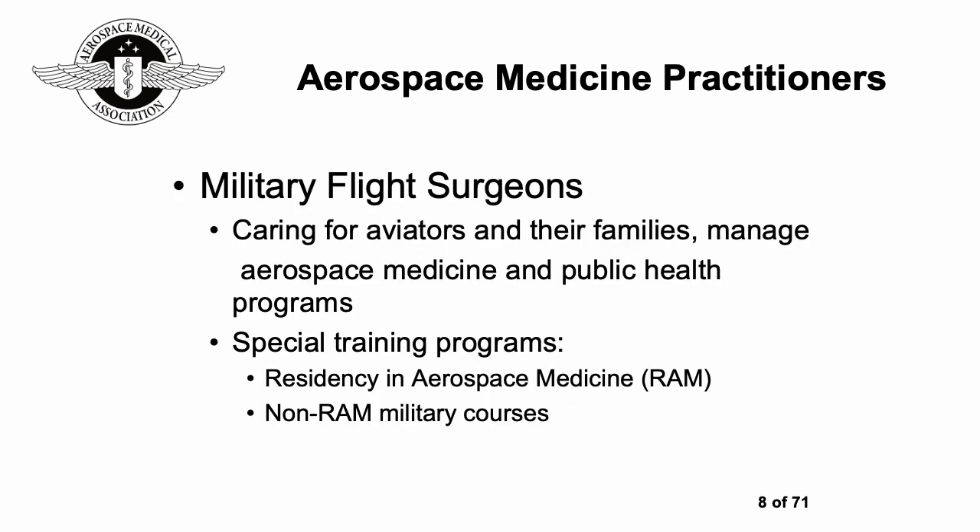There are military flight surgeons who care for aviators and their families and manage aerospace medicine and public health programs. There are special training programs, for instance the US residency in aerospace medicine — often abbreviated as RAM — and non-RAM military courses.